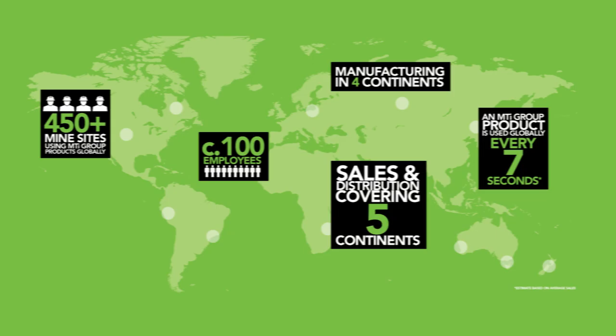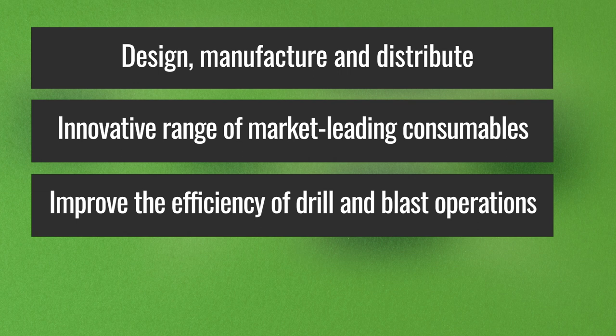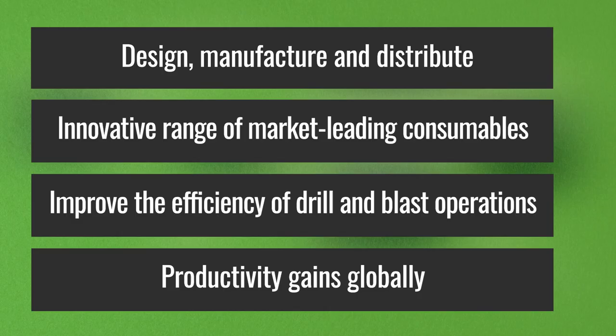MTI is a vertically integrated global mining consumables business. We design, manufacture and distribute an innovative range of market-leading products. Our consumables improve the efficiency of drill and blast operations and deliver productivity gains to mining operations globally.